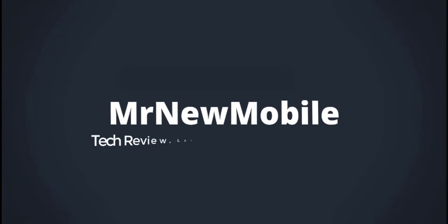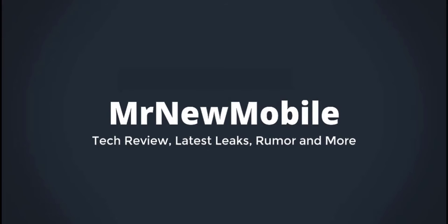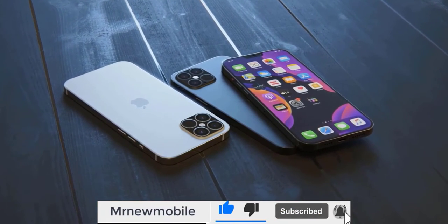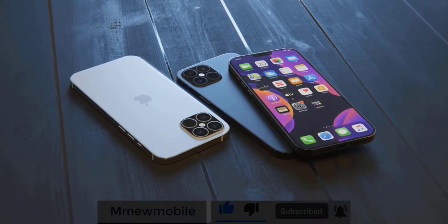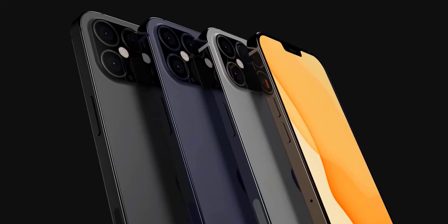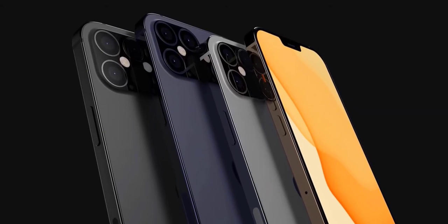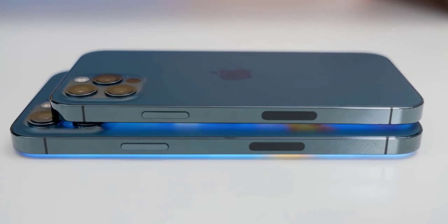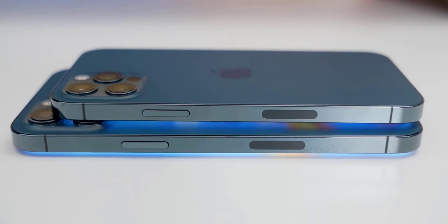Hi guys, Mr. Mobile here. Today we're comparing the iPhone 12 Pro and the iPhone 12 Pro Max. Both are fantastic phones with a lot of similarities, but there are some differences, and I want to help you decide which one would be best for you.